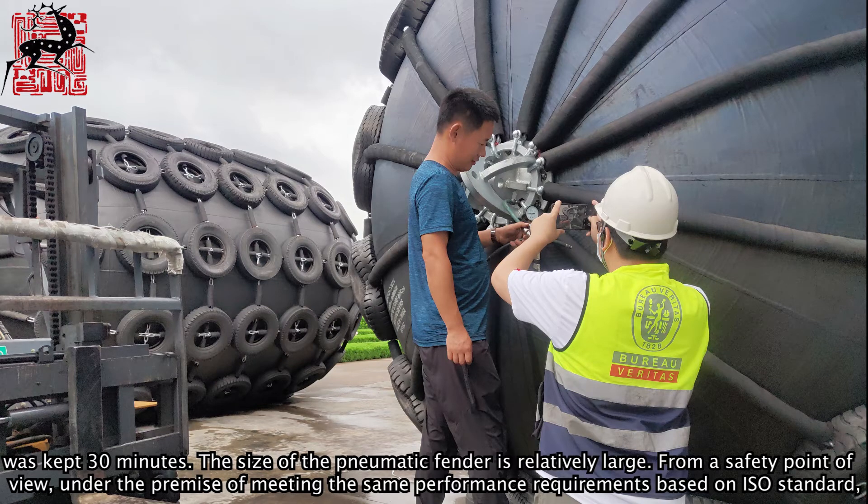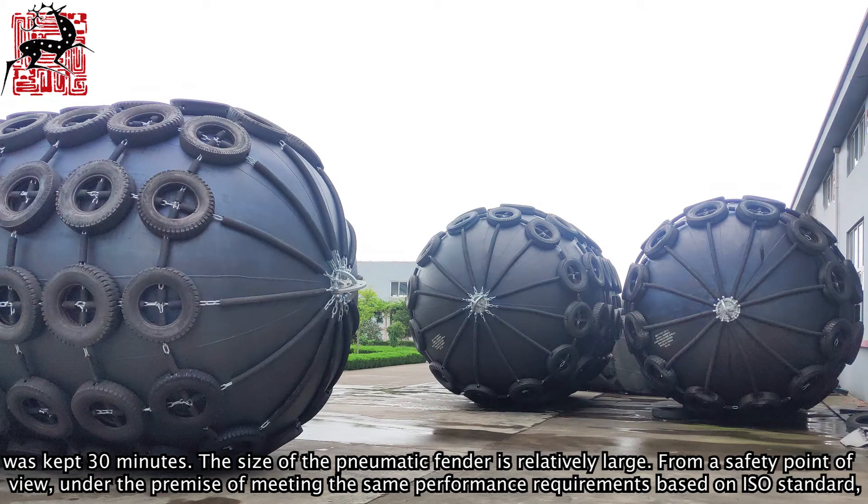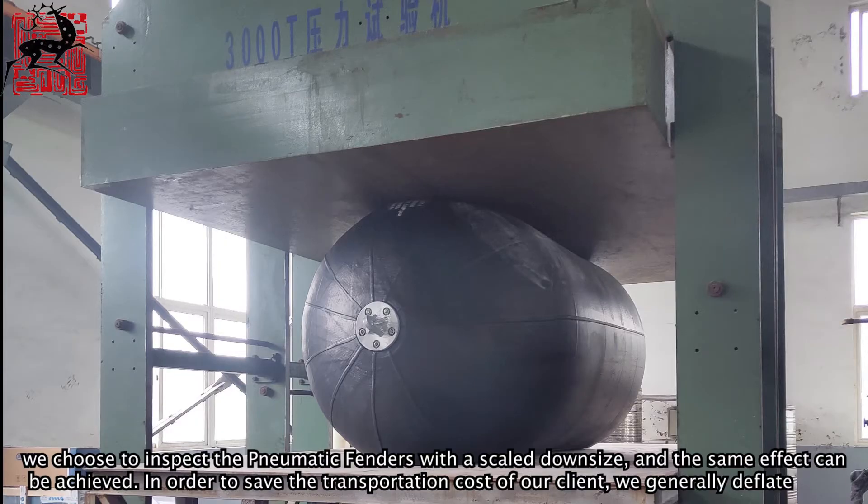As the size of this pneumatic fender is relatively large, from a safety point of view, under the premise of meeting the same performance requirements based on ISO standard, we chose to inspect the pneumatic fenders with a scaled-down size, achieving the same effect.